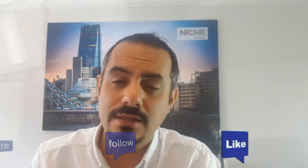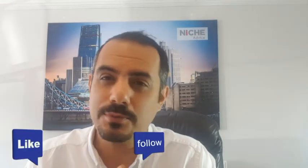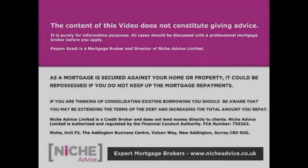I hope you found this useful. If you have been furloughed, we are doing a number of mortgages right now for furloughed clients. We've got to grips with all the criteria and we're in direct contact with lenders, finding out criteria almost on an everyday basis — so it's worth giving us a call. Please do like and subscribe to the channel. Please note: the content of this video does not constitute advice; it's purely for information purposes. All cases should be discussed with a professional mortgage broker before applying. Niche Advice Limited is authorised and regulated by the Financial Conduct Authority.